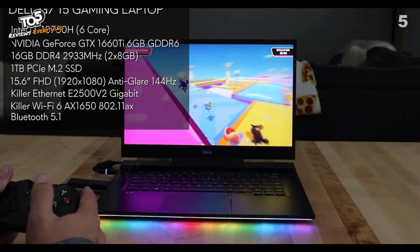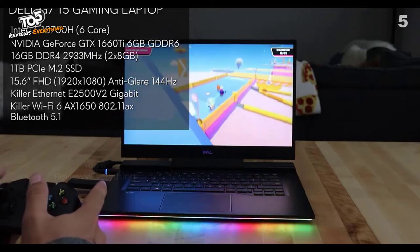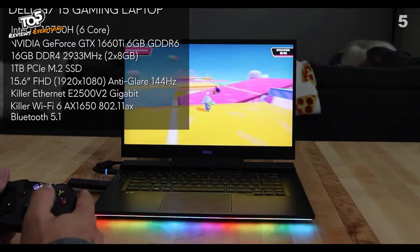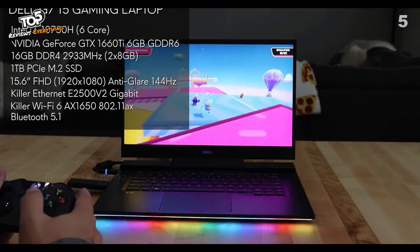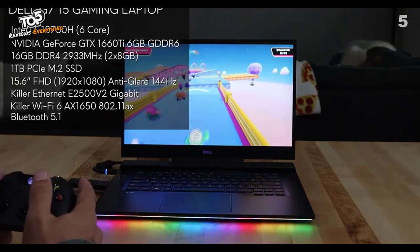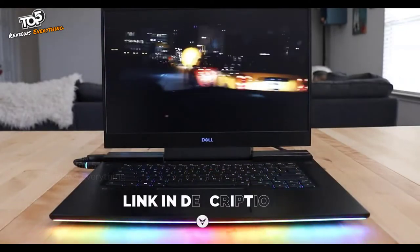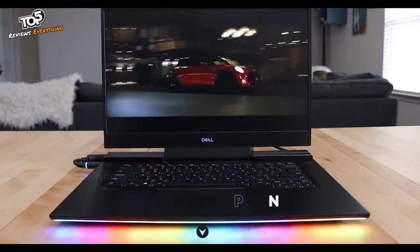The G7 features the 10750H CPU, NVIDIA GeForce GTX 1660 Ti graphics, 16 gigabytes of memory in dual channel, and a 15.6-inch FHD screen with anti-glare LED backlit display, plus a 1 terabyte PCIe M.2 SSD. For network connectivity it has Killer Ethernet, Wi-Fi 6, and Bluetooth 5.1. The standard screen runs at 144Hz, with options for FHD 300Hz or UHD 60Hz.